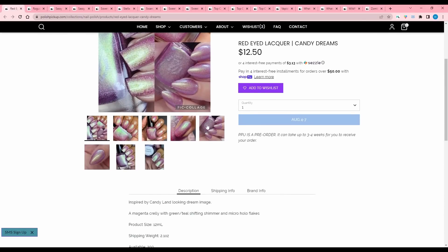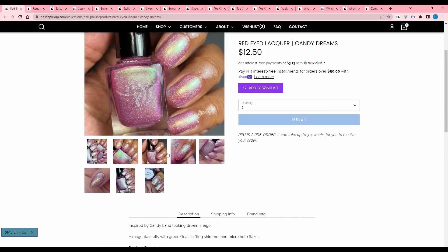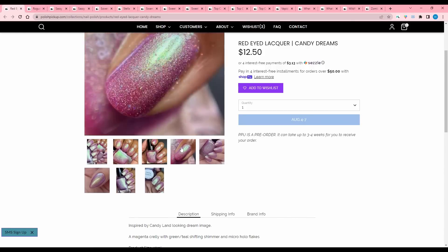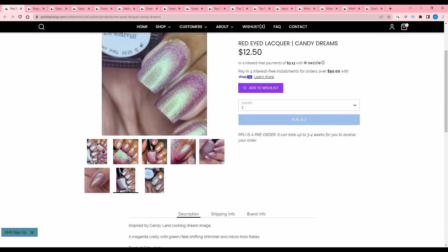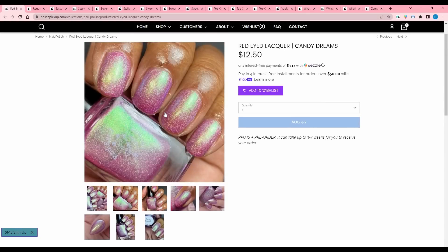Red Eyed Lacquer, Candy Dreams, inspired by a Candyland looking dream image. A magenta crelly with green teal shifting shimmer and micro hollow flakes. 200 are available. This is kind of the icier pink, and I've already picked the one I want with that super intense green shift, so I'm going to pass on this one.